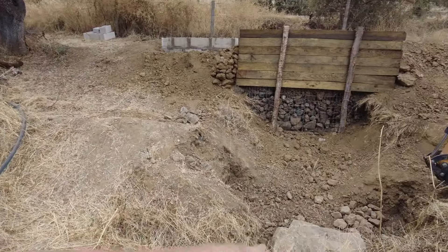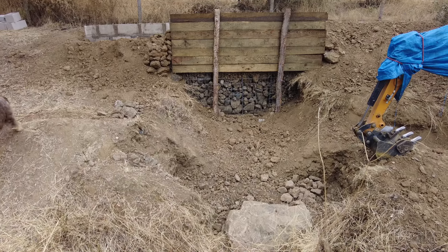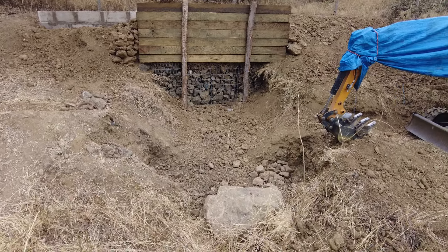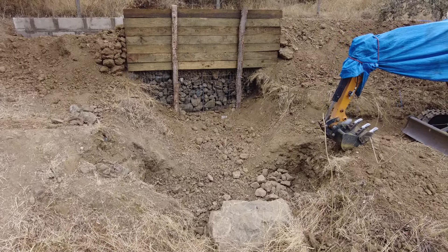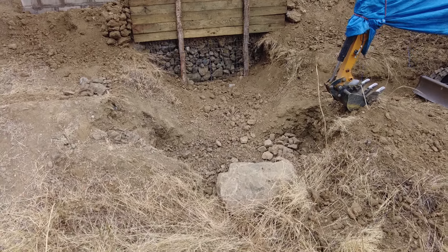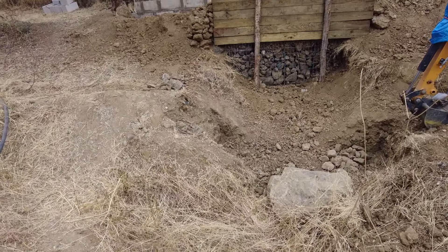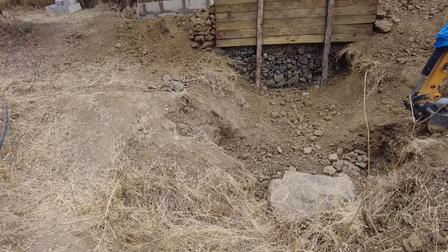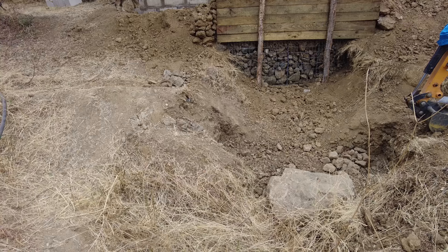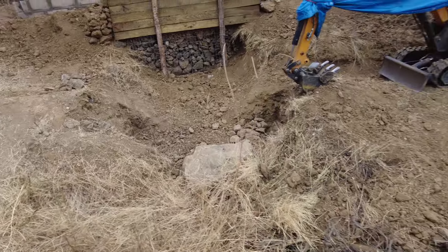We have removed this second gabion. I worked very hard in the past to key it into the side, and I worked hard to get this rock here — and now I had to work hard to get them out. I was surprised how well it was done. Compliments to myself.